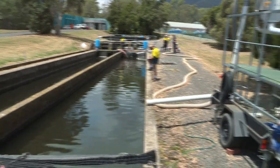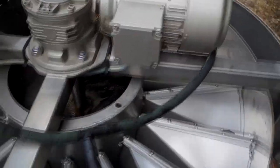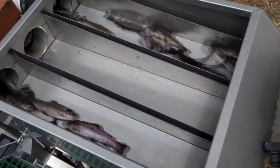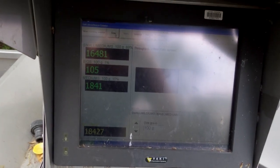An automated grading machine sorts fish into three sizes, and these are then passed through a sophisticated counter that's very accurate — one of the most advanced systems available to fish farmers, making the job much easier. Managing the density of trout in the raceways is important for fish health and to help control aggression from these fast-growing fish.